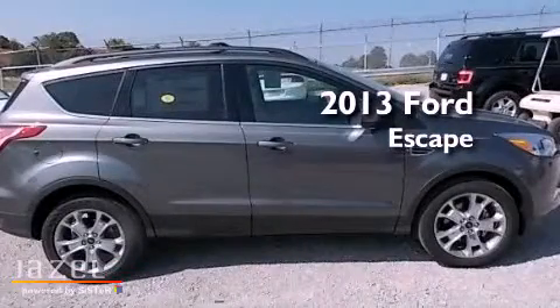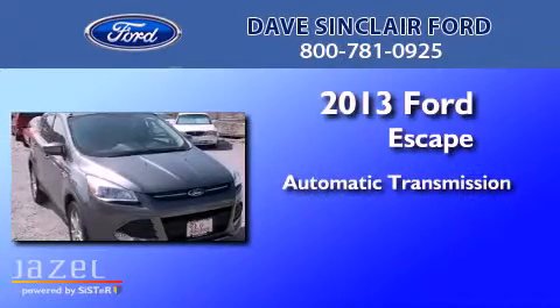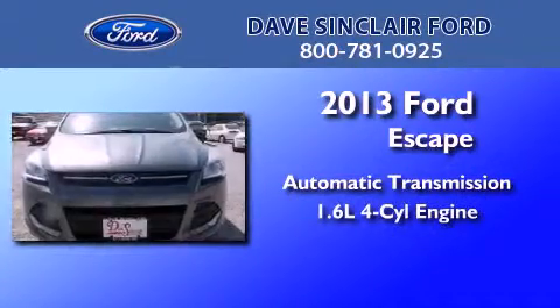This is a brand new 2013 Ford Escape. This crossover has an automatic transmission and a four cylinder engine.